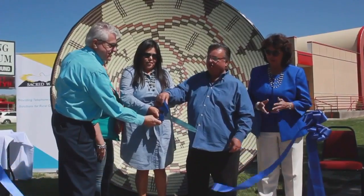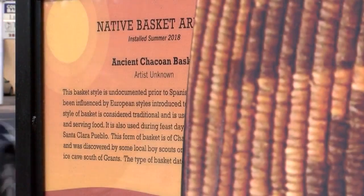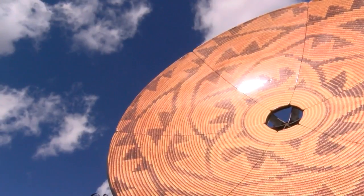Back in May, Albuquerque-based Connect 66 Internet and Sacred Wind Communications unveiled the first basket in the first ever native basket array. We were in the process of coming into contact with a lot of satellite dishes, and we wanted to recycle them, we wanted to reuse them.